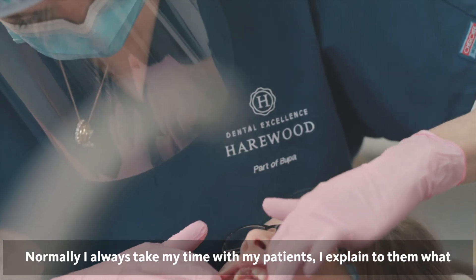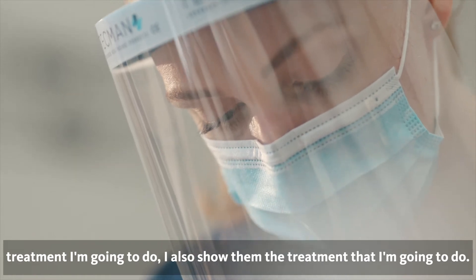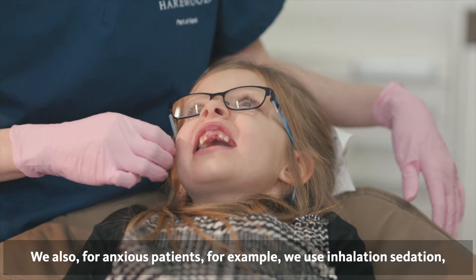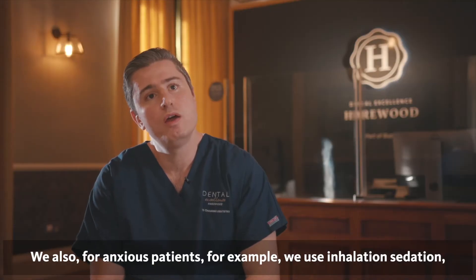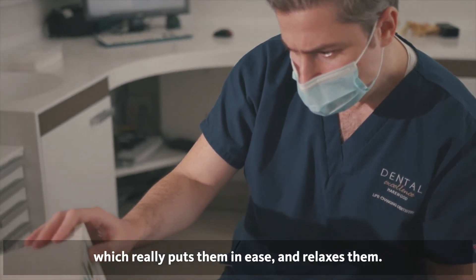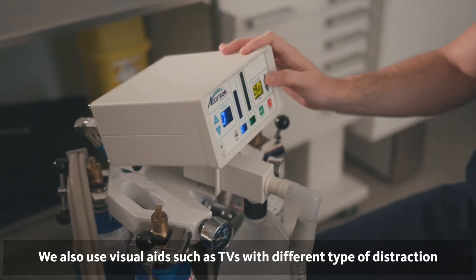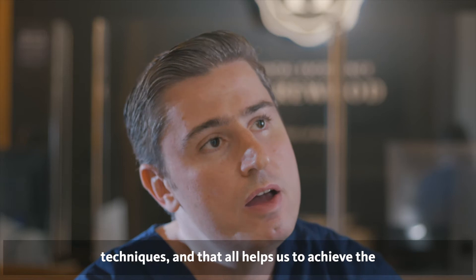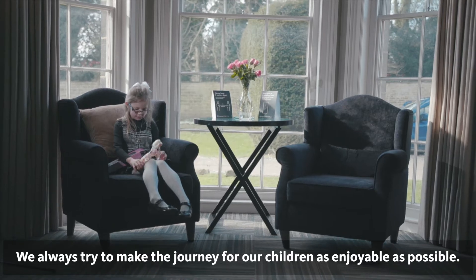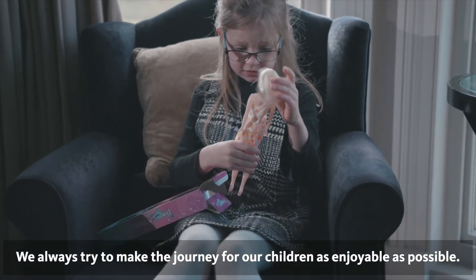I always take my time with my patients. I explain to them what treatment I'm going to do and I also show them the treatment that I'm going to do. For anxious patients, for example, we use inhalation sedation, which really puts them at ease and relaxes them. We also use visual aids such as TVs. We use different types of distraction techniques, and that all helps us to achieve the best treatment for our patients.